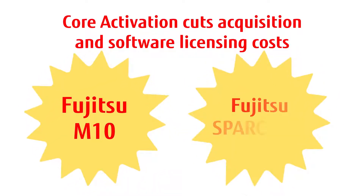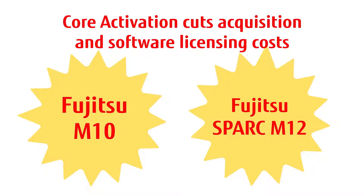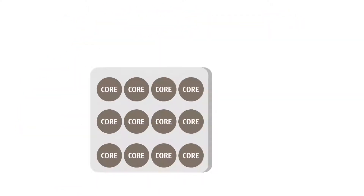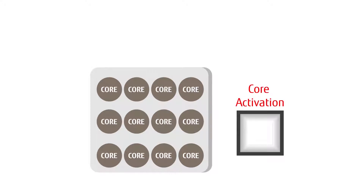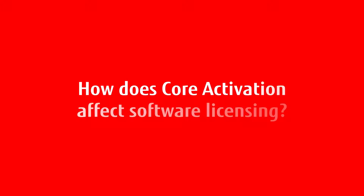Second, only Fujitsu M10 and Fujitsu Spark M12 systems offer core activation to reduce costs even further. With core activation, you can buy a system based on what you need now, and activate additional cores as business needs grow. Other vendors require you to buy a fully loaded system upfront.